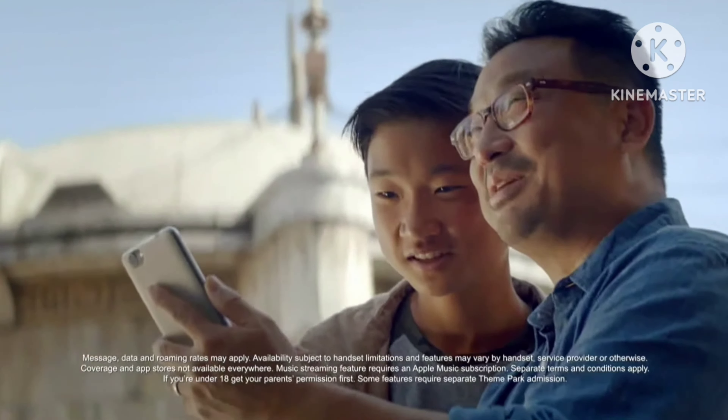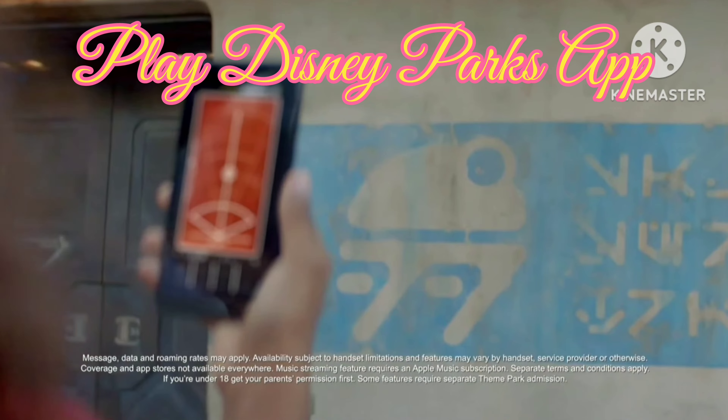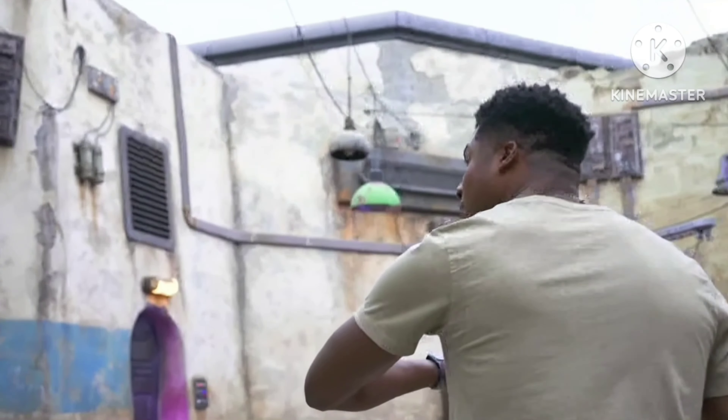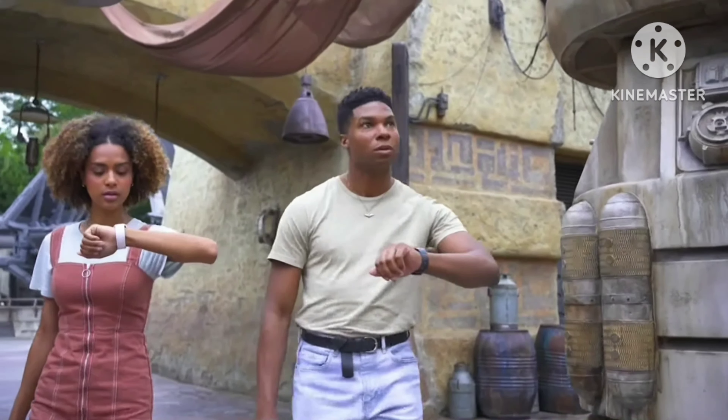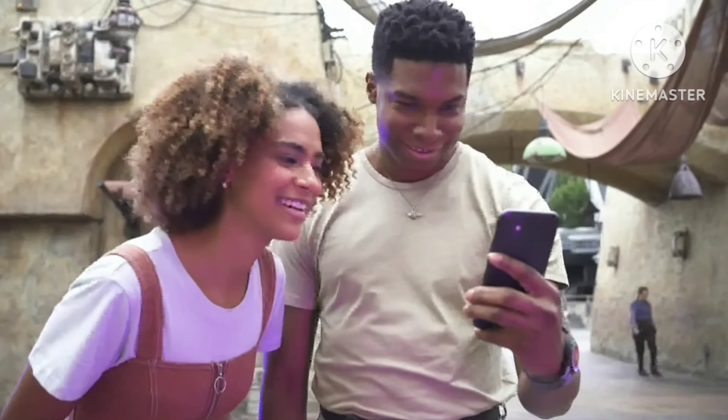Here's a great tip: download the Play Disney Parks app and make your experience even better with the Star Wars data pad. And the hunt is on when you use your Magic Band Plus to become an intergalactic bounty hunter. Can you find all of the targets?